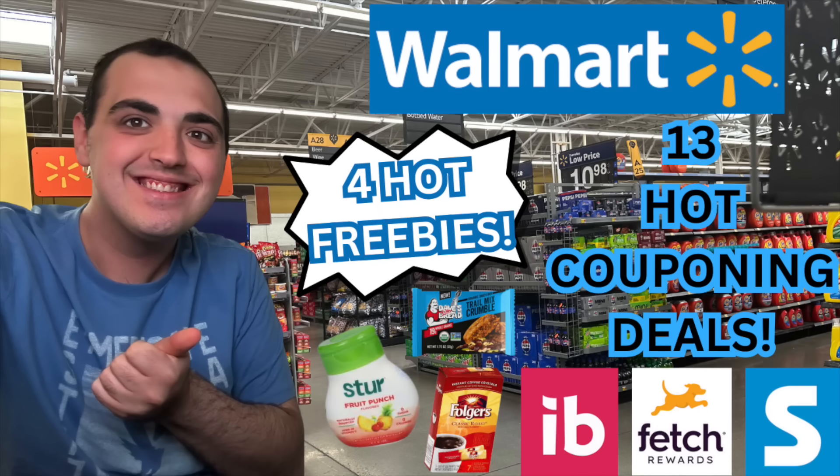Hi everyone and welcome to Ohio Valley Couponer. Today is Friday July the 5th of 2024 and I am finally back with a Walmart deals video. It's been almost a week since I've had a Walmart deals video, which is really weird because usually I have several during the week. But I haven't found a ton of deals to report about until now. I actually have a lot of really great deals — 13 hot couponing deals and 4 hot freebies — so I am super excited to be coming at you guys today with this video.